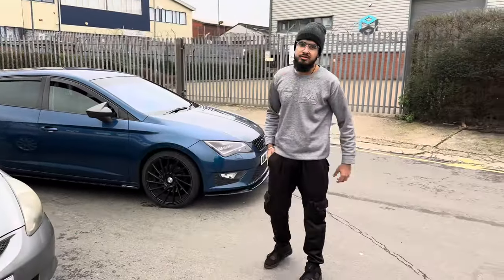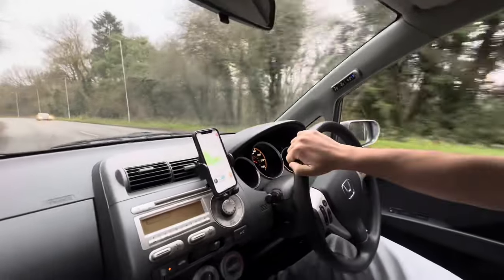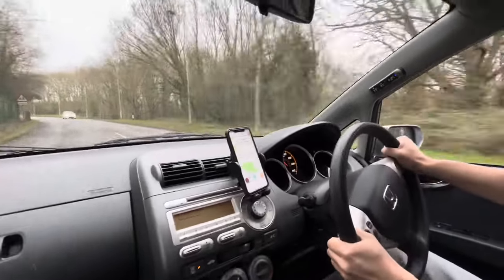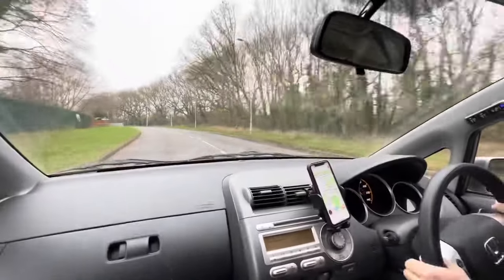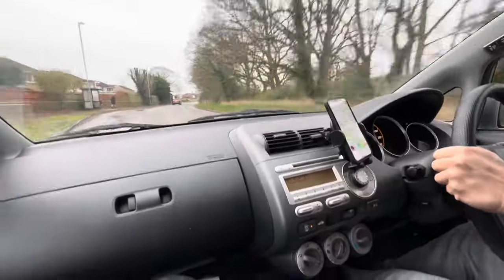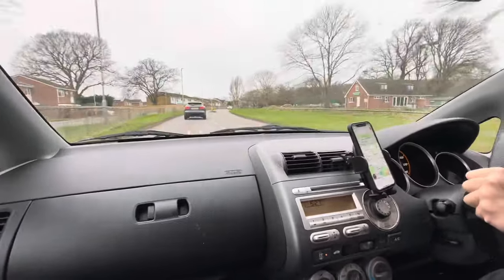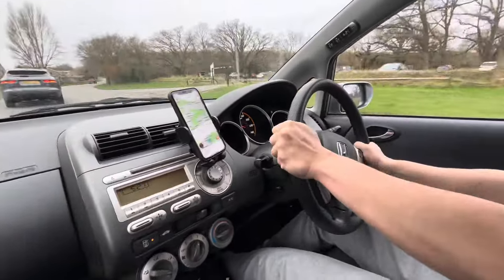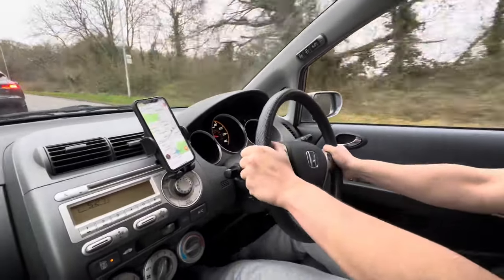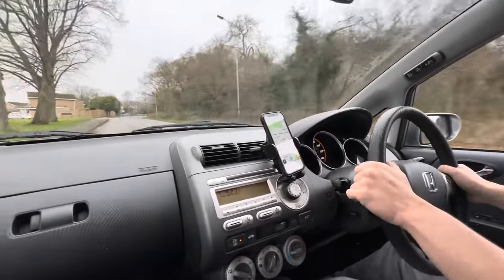The only thing left to do is take it for a little spin. So boys, we're out here in the dinger — my man's driving, let's see what she's saying. Full send! Hear that VTEC? No messing around. You've got the little seven-speed DSG and the flappy paddles — give us a little downshift.